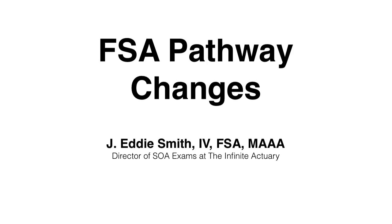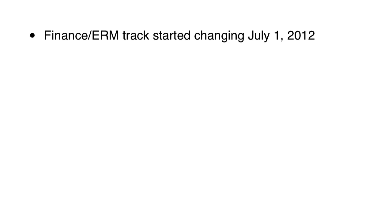Again, this video is only a summary of publicly available information, and I am in no way affiliated with the SOA, who is obviously the ultimate authority on all exam changes and information about the coming exam changes. So first, a quick rundown of the changes at a high level. As you may know, the Finance/ERM track already started changing in 2012, specifically July 1, 2012.